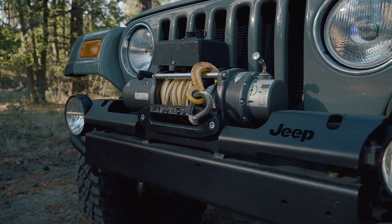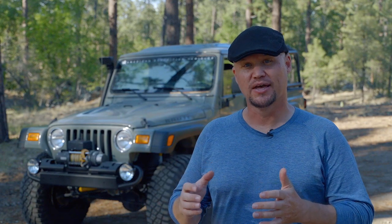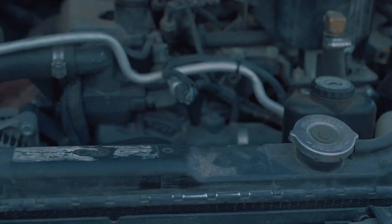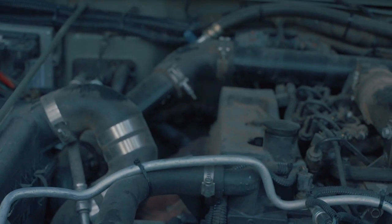Let's go through the specs. Up front we've got a Warn M8000 winch in an original genuine Jeep front bumper. After that, a motor swap — it originally had a four-cylinder gas motor and now has a four-cylinder Cummins 3.3-liter turbo diesel. This engine makes just over 100 horsepower and just over 300 foot-pounds of torque, which is just right for this lightweight Jeep. That's connected to a five-speed New Venture transmission.